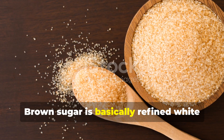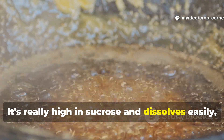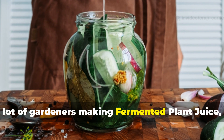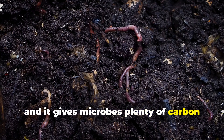Brown sugar is basically refined white sugar with just a small splash of molasses added back in. It's really high in sucrose and dissolves easily, which is why it's a go-to option for many gardeners making fermented plant juice (FPJ). It's sweet, it preserves the mixture well, and it gives microbes plenty of carbon for energy.